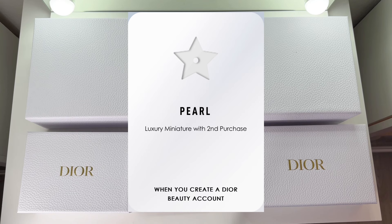Now let's get back to the main topic. When you create your Dior Beauty account, you start off at the pearl level. You are eligible for the pearl reward with your second purchase. A few days after your first purchase, you receive a promo code that you can redeem during your second purchase to get a luxury miniature item. Normally you need to spend at least $100 to be eligible for a miniature item, but with this promo code you'll be able to get that miniature item no matter what your purchase amount is.